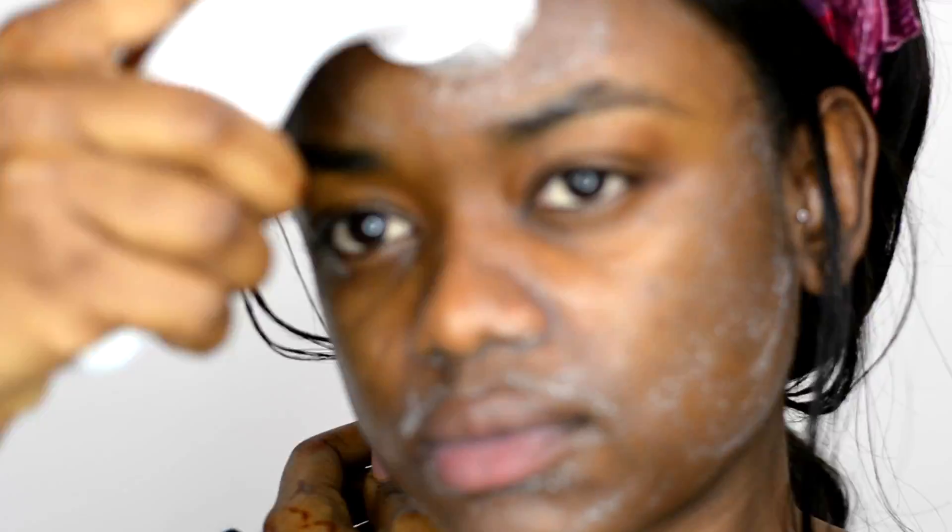I always exfoliate my skin, but I only do it two to three times a week because too much exfoliation is not good for me — it also depends on your skin. Exfoliating makes your skin really smooth, makes it glow, and removes dead skin cells, so it has its own benefits.